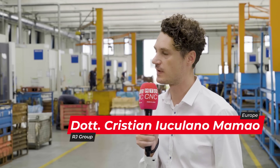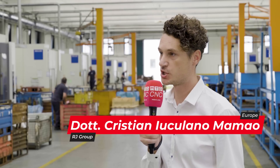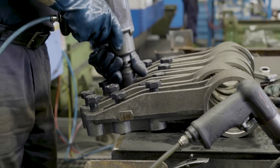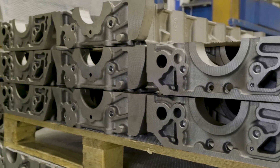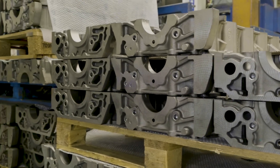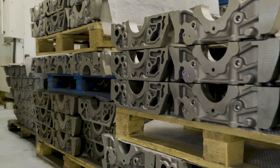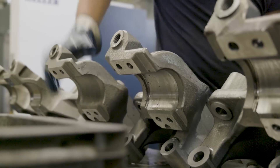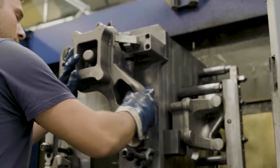Our relationship with Siemens is very long. Most of our machinery has Siemens controls. A few years ago, we had to digitalize our production to ensure that analysis was done automatically and no more manually. More than this, we wanted a real-time overview of the company and production, so we could act immediately to make changes and solve problems as soon as they happen.